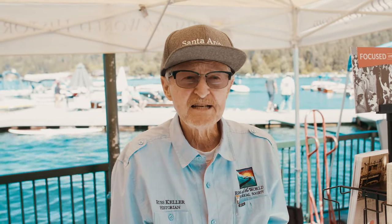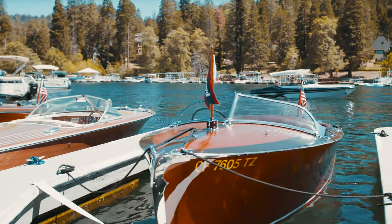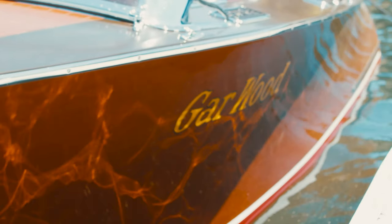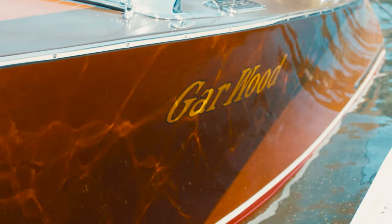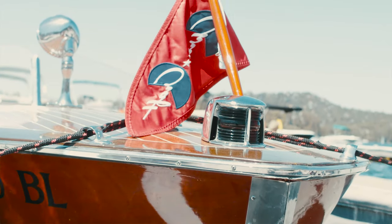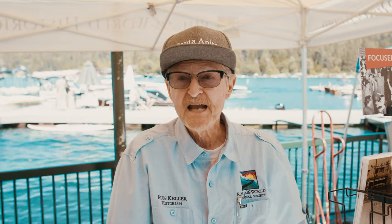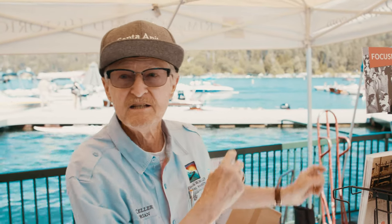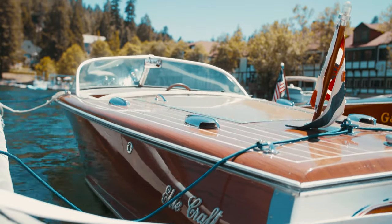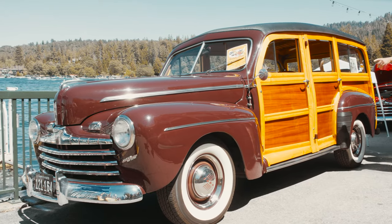The Antique and Classic Boat Show here at Lake Arrowhead has been here for over 30 years. It used to be sponsored by the Chamber, but they discontinued sponsoring it some years ago, and now it's sponsored by the Rim of the World Historical Society, our local historical society here in Lake Arrowhead. We have the antique and classic wooden boats, the old mahogany boats out on the docks, and then we have the woody cars here in the village also.